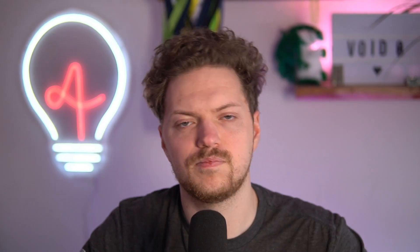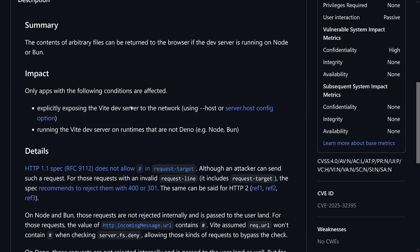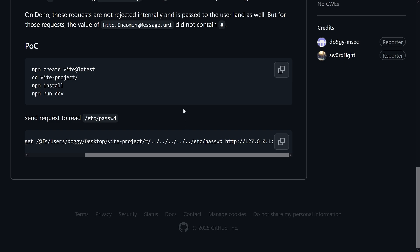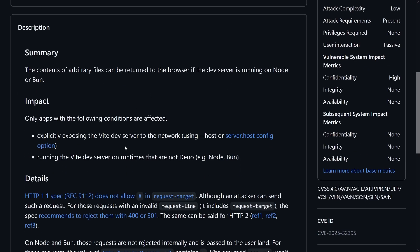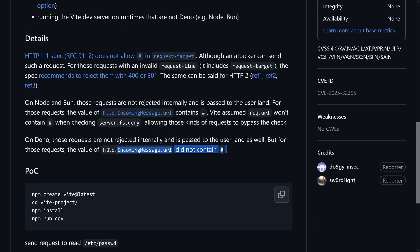The last one: `server.fs.deny` bypassed with an invalid request target. In a request target, the hash sign is not allowed. So you can still send a request, but it's not valid. You can then use relative paths to access any kind of file — also a problem, once again only if you actually expose the whole thing to the network. One more detail: if you use Deno, it's not a problem because Deno sanitizes the requests directly — they're not rejected, but the hash is stripped before being passed on.